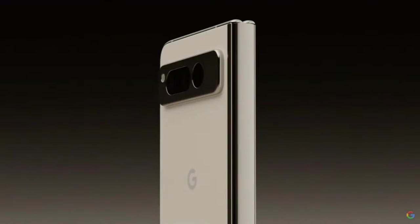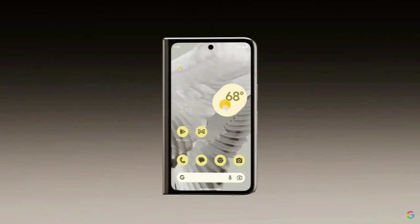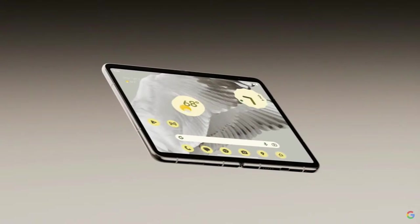It's the only foldable engineered by Google to adapt to how you want to use it, with a familiar front display that works great when it's folded. And when it's unfolded, it's our thinnest phone yet, and the thinnest foldable on the market.